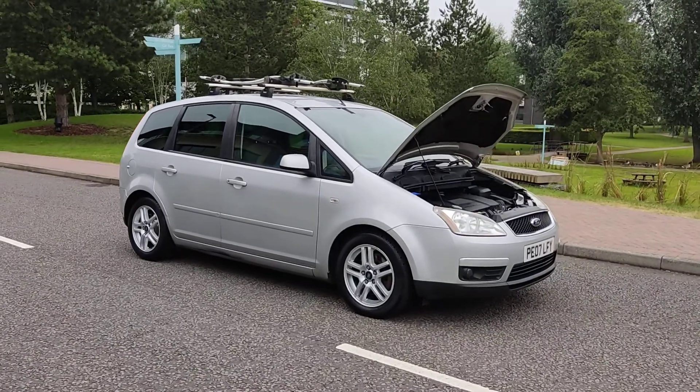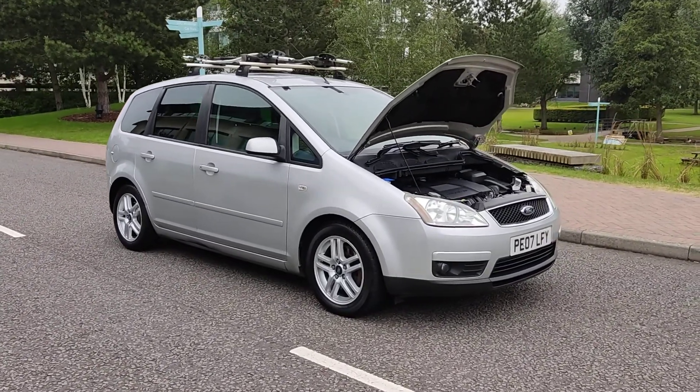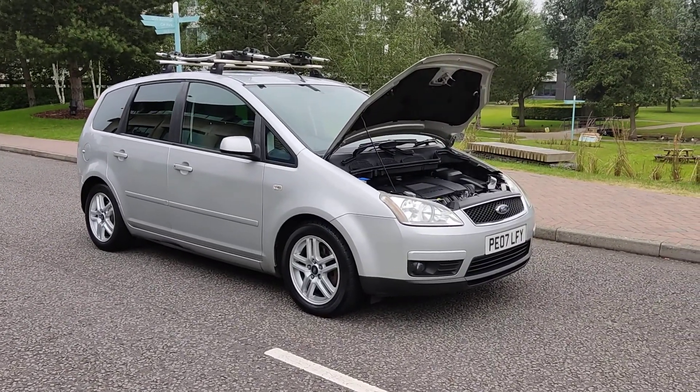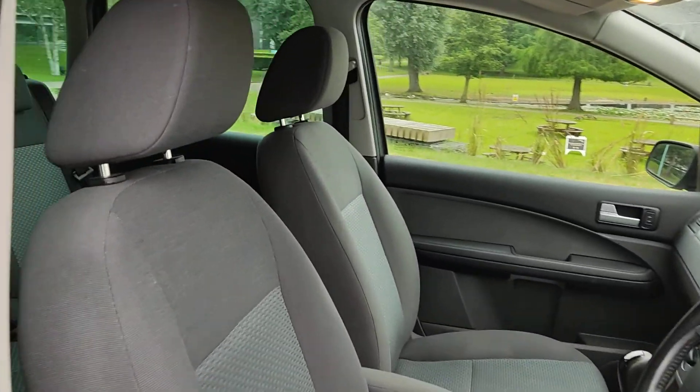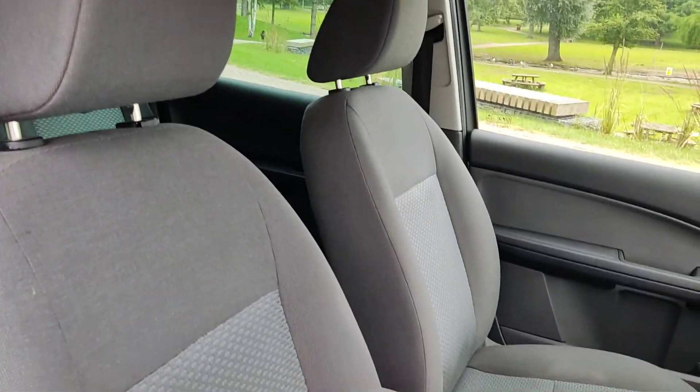Beautiful clean silver Ford Focus C-MAX, fully automatic. Let me show you inside the car now — nice clean cloth interior, fully valeted and clean.